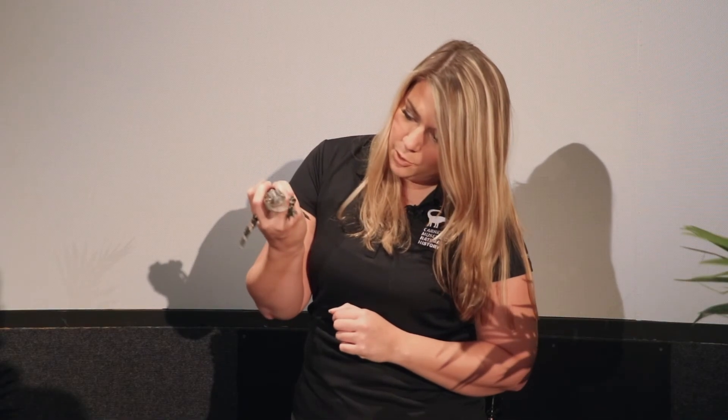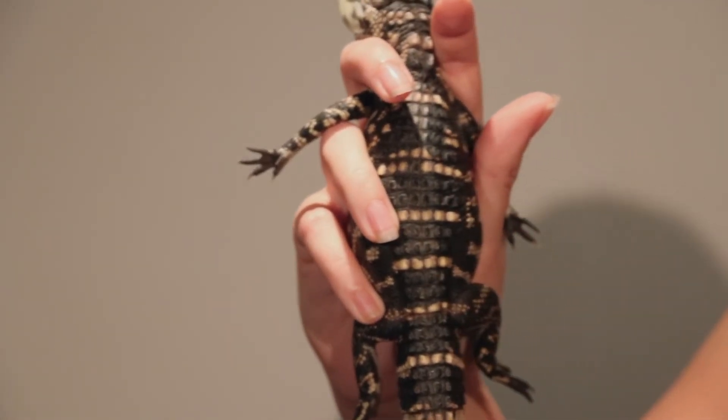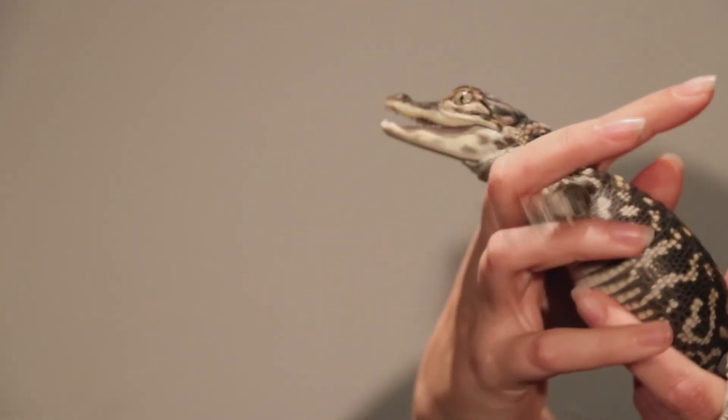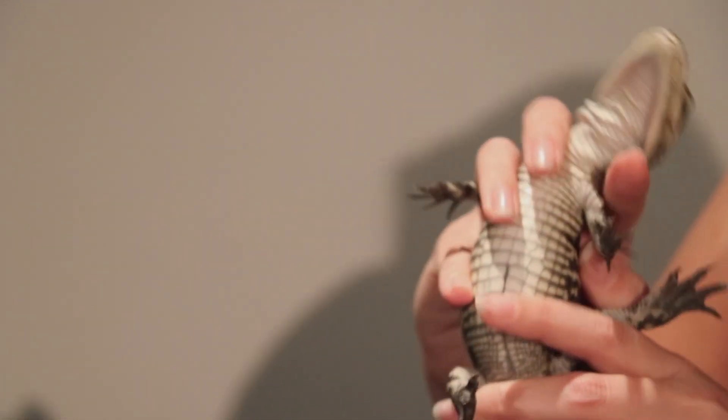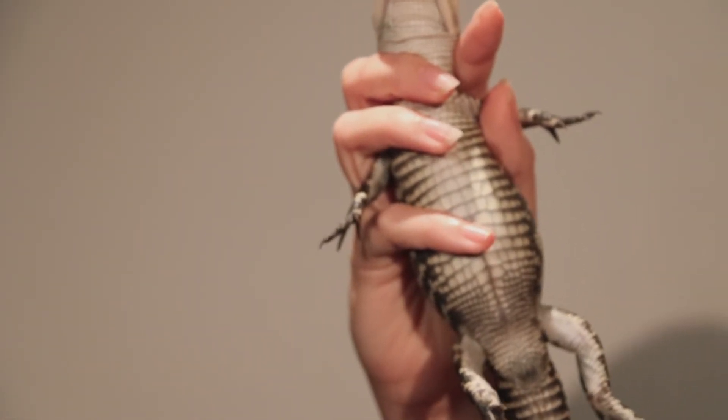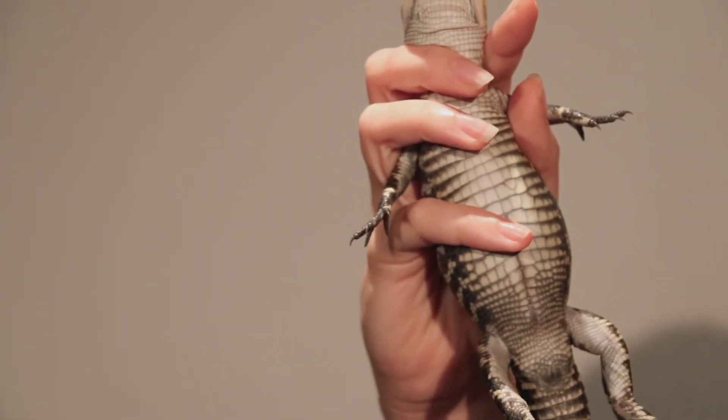And finally, a really cool characteristic that they have is called countershading. Her back is a dark color and her belly is a light color. The reason why is because in the swampy areas where they're found in the southeastern United States, the water is really dark, so they're very dark on top to blend in with any predators that are looking at them from above.